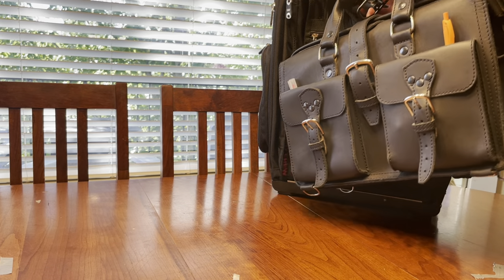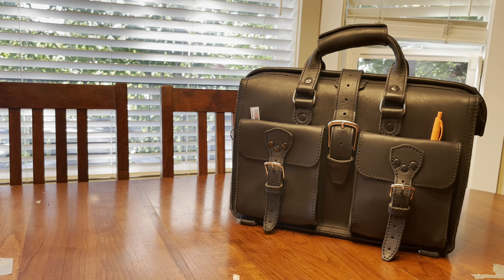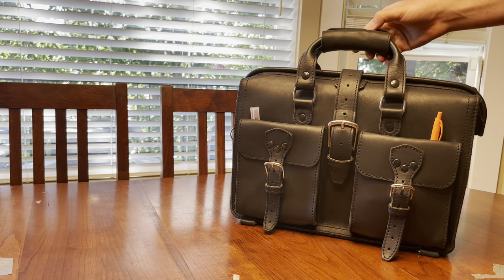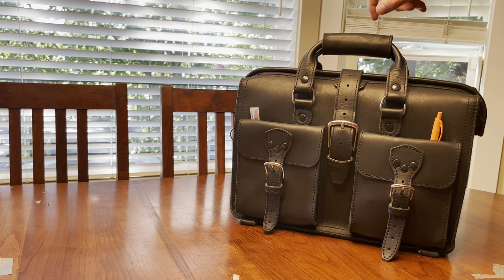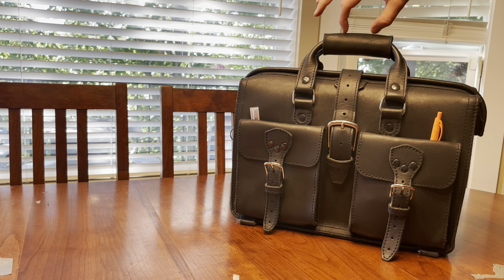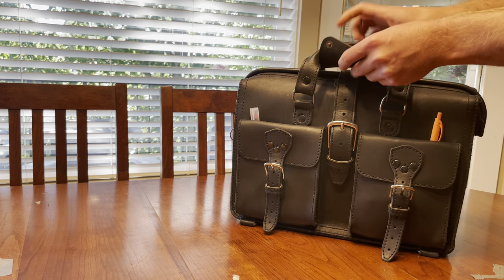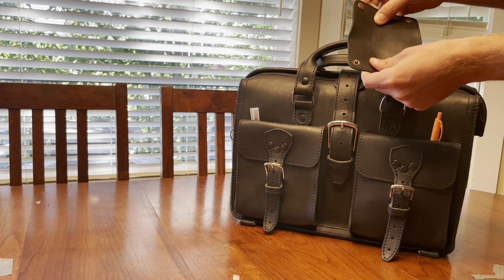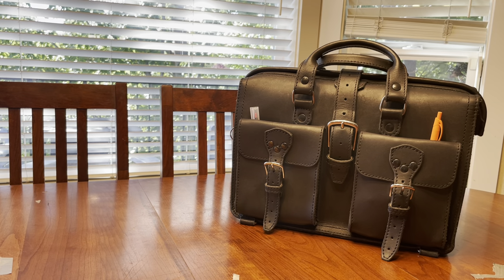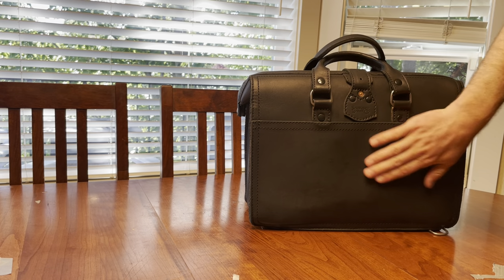I ended up buying — I think on Etsy — a leather handle cover that someone was making, because the ring on that suitcase is made of metal and I imagine over time it could start eating into the leather and wearing it down. I didn't want that, so I bought this pretty cheap full-grain leather cover with nice buttons. I'll use it when I remember. It just lives on the back of the bag when I don't need it and doesn't take up any space.